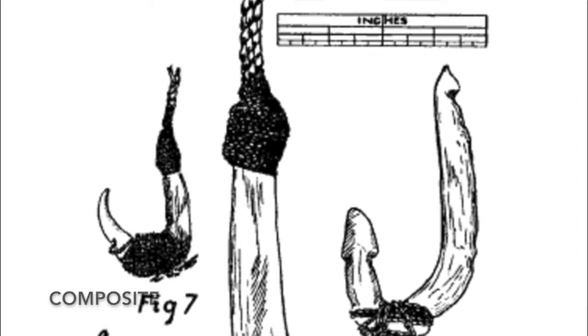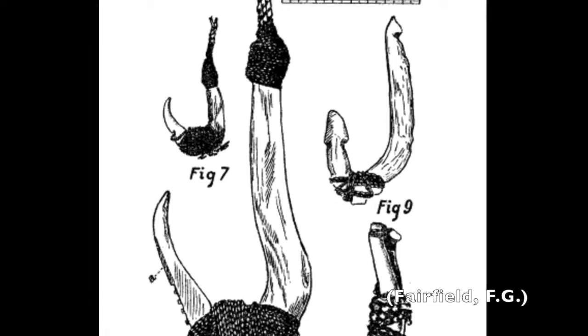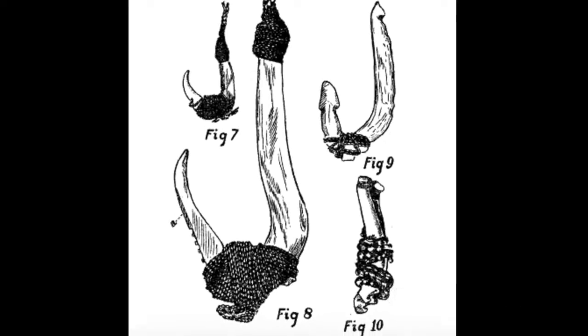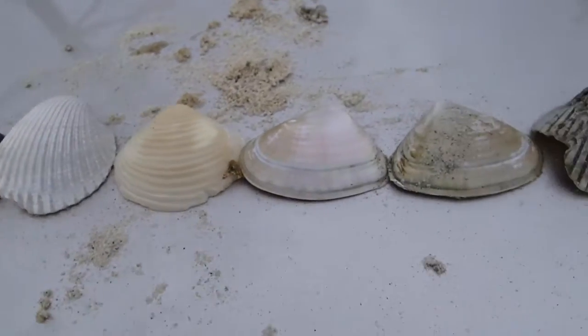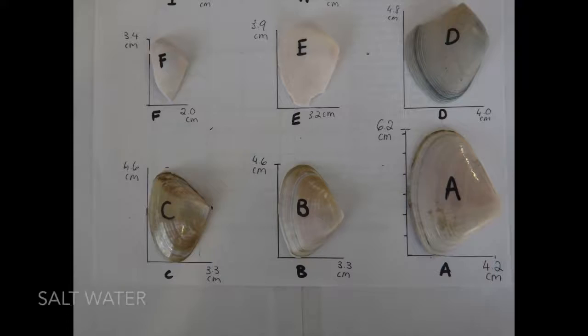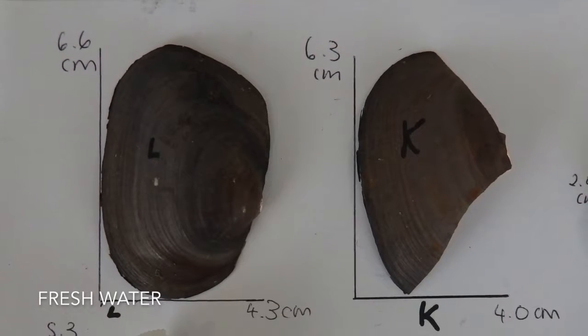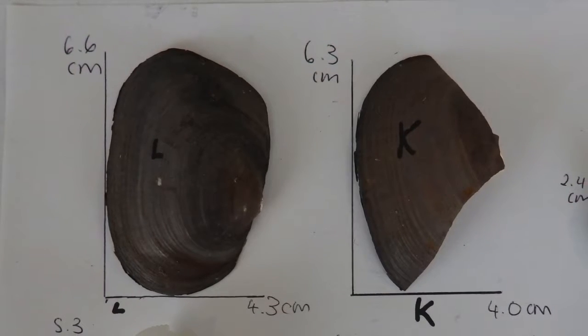It should also be noted that composite fish hook styles have also been discovered, but they will not be examined in this experiment. Additionally, in southeast Queensland, where I will base this experimentation, ancient peoples living on the coast would have had access not only to shells from saltwater locations such as oceans, but also freshwater locations such as rivers, streams, or lakes. Whether this difference is important will also be examined.